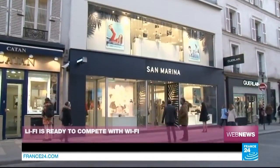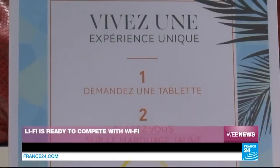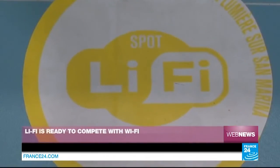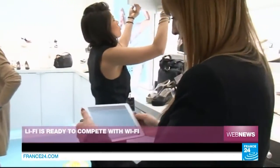In Paris, a major leather goods brand has just opened a next-generation connected retail outlet — it's a world first. Shoppers can browse the aisles with their tablet, computer or smartphone and will come across one of these yellow markers. The machines in question send information in real time thanks to innovative technology known as Li-Fi.